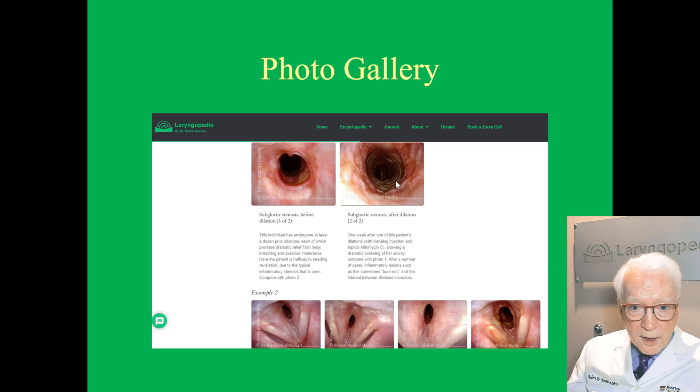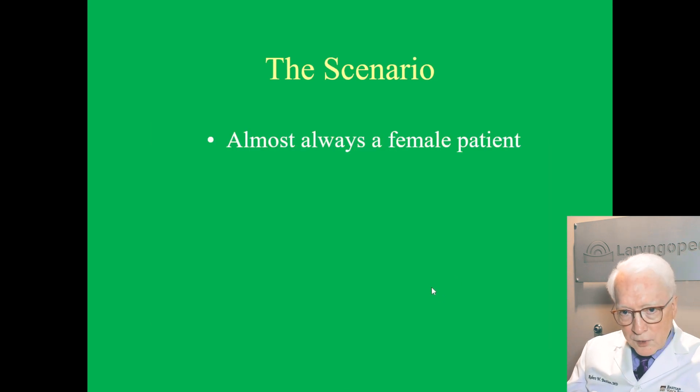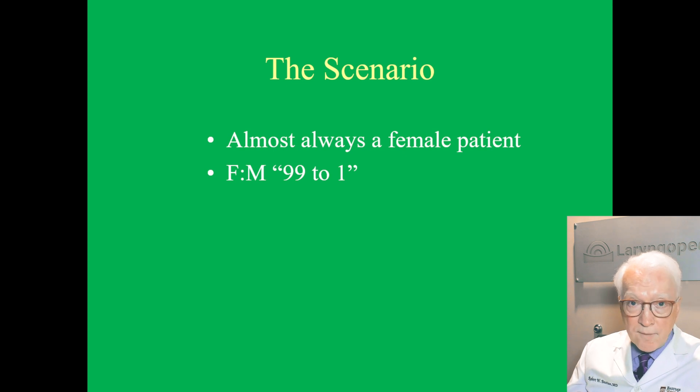Here's a before and here's an after treatment — you see how much bigger. Here's another one, before and after. The scenario is almost always a female patient, maybe as much as 99 to 1 in our caseload of a couple hundred people.